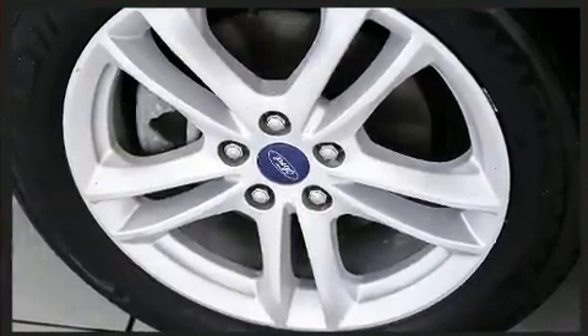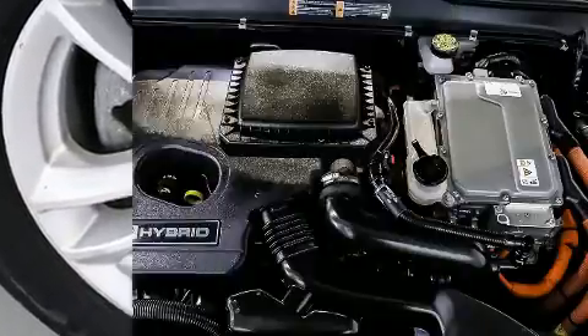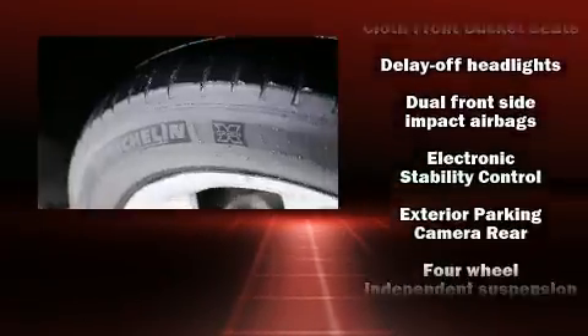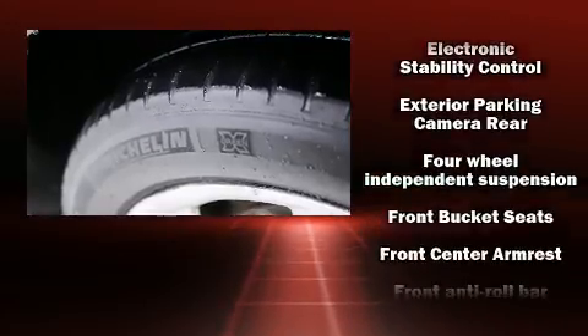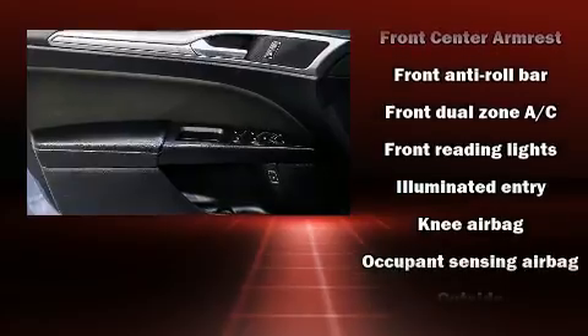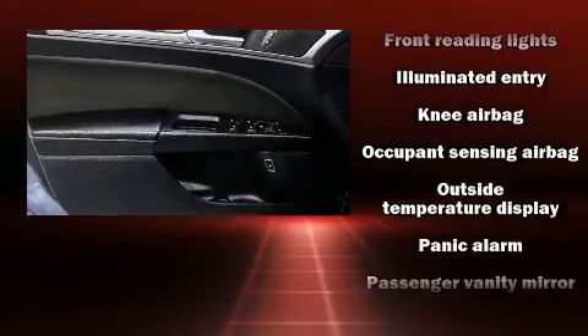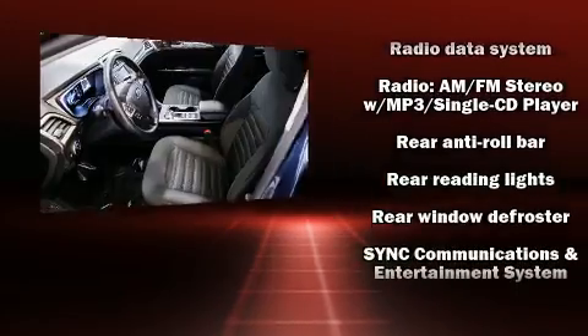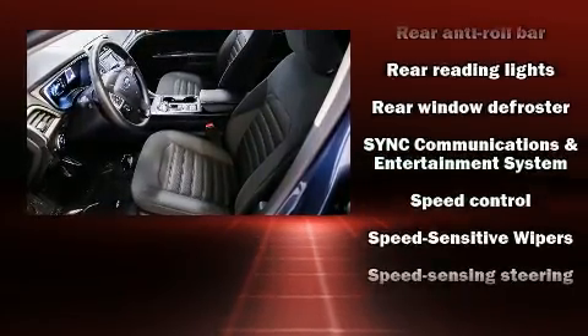Ford ensures the safety and security of its passengers with equipment such as dual front impact airbags, front and side impact airbags, traction control, brake assist, a panic alarm, and four-wheel disc brakes with ABS. Electronic stability control ensures solid grip atop the road surface, no matter how challenging the driving conditions.